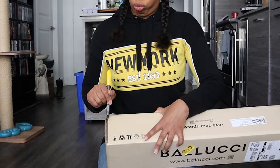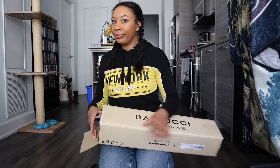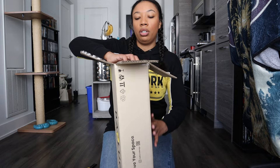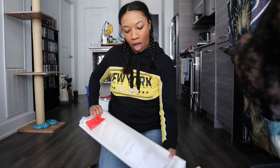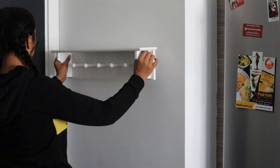I know it says no exacto knives, but like... it's fine. I really didn't think this was going to come already put together. Yeah! I was definitely ready to have to build the shelf, because everything I order, you have to build completely. Nice.